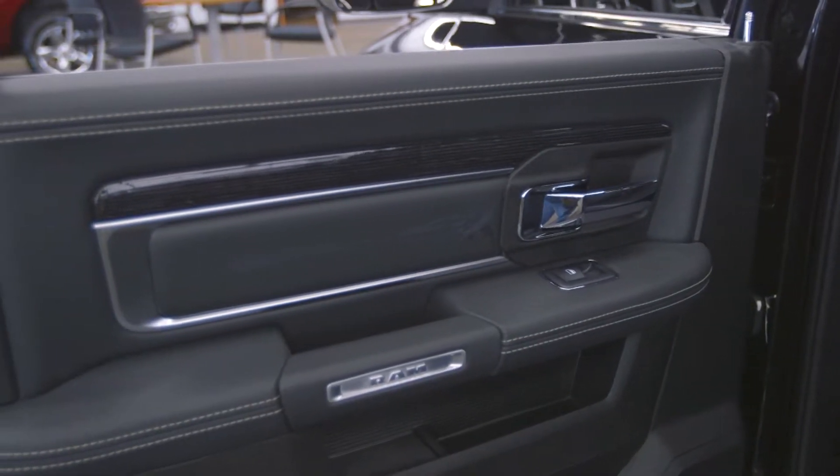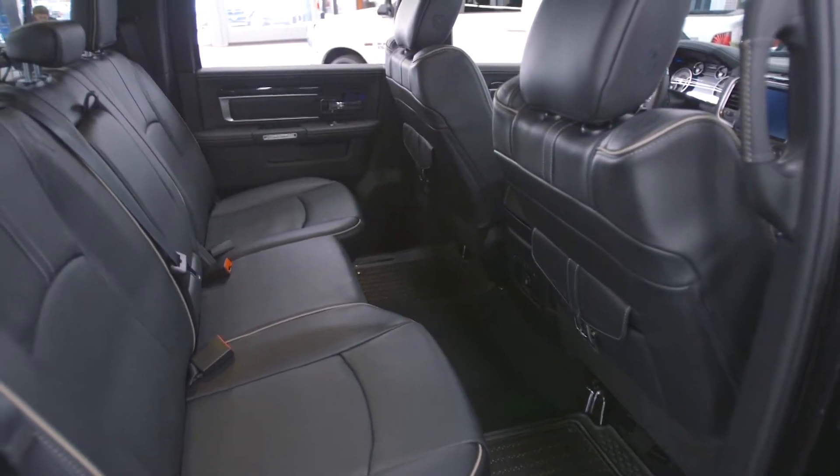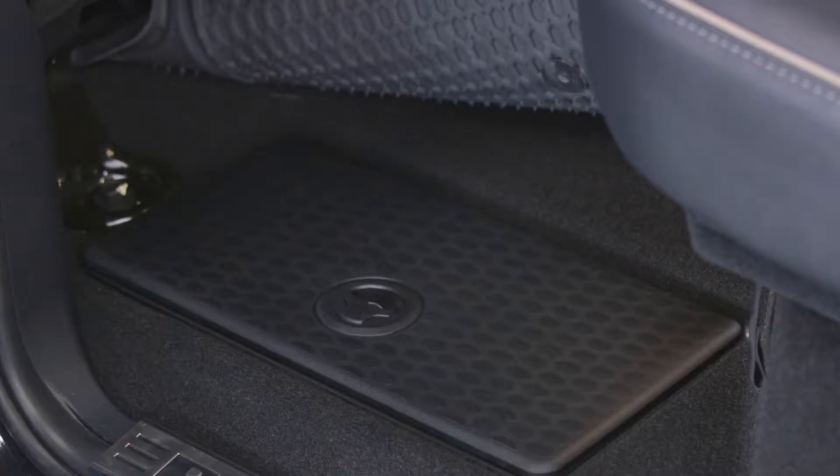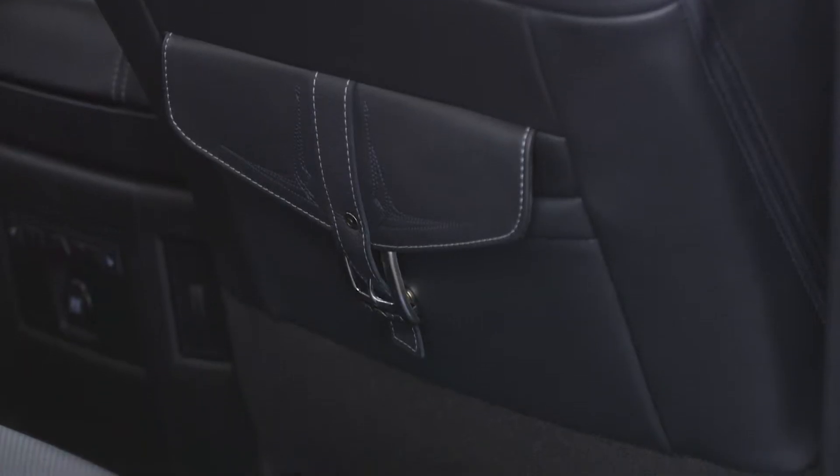We have beautiful wood grain trim with LED accent lighting, beautiful limited stitching, full grain Natura Plus leather, an in-floor cargo management system along with the fold-flat cargo management system, and beautiful saddle bag storage on the back of the seats.